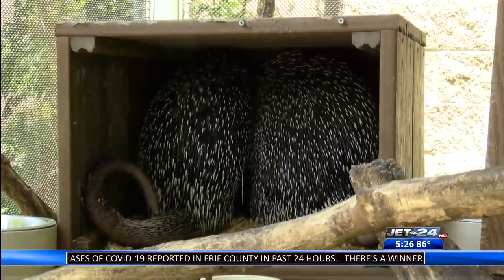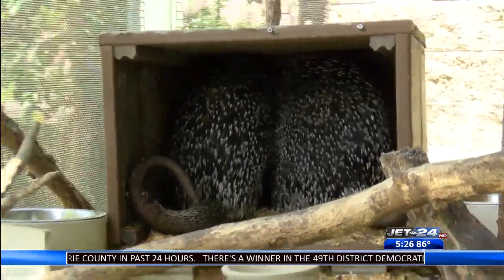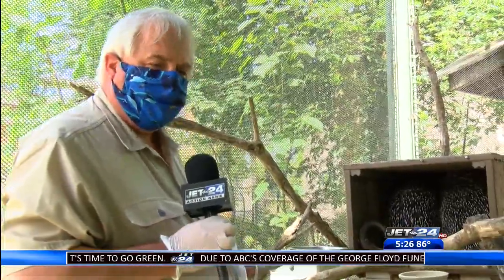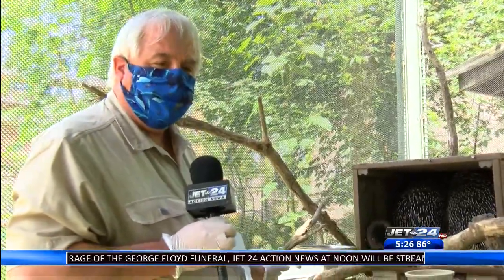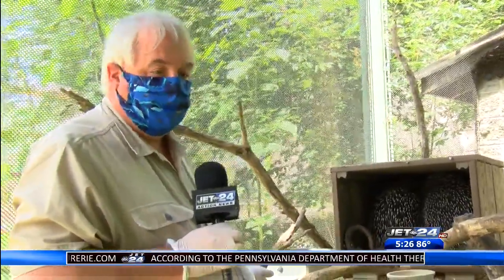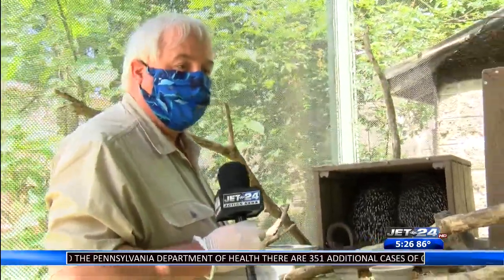This is her first foray into the exhibit, so this is something unusual for her. Speaking of unusual, one thing about these guys is their smell - they are in all likelihood the smelliest animal in the zoo. It's a unique smell, kind of like you haven't bathed for a year. It lingers with you, so camera guy Graham is going to be smelling pretty bad when he gets back to the studio.